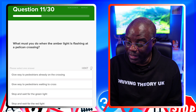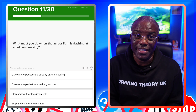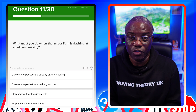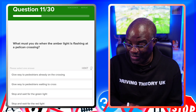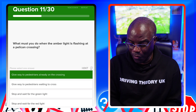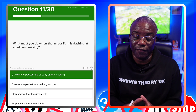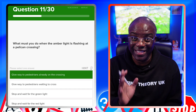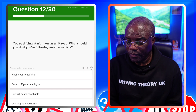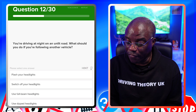What must you do when the amber light is flashing at a Pelican crossing? The Pelican is the only crossing with a flashing sequence. When it's flashing amber, you must give way to pedestrians already on the crossing. You don't have to wait for the green light — you can go on a flashing amber as long as no one is still on the crossing. Don't stop and wait for the red light either.